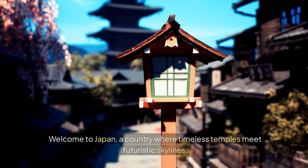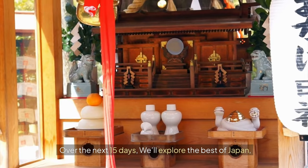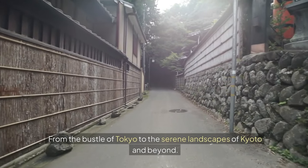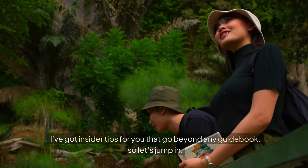Welcome to Japan, a country where timeless temples meet futuristic skylines. Over the next 15 days we'll explore the best of Japan, from the bustle of Tokyo to the serene landscapes of Kyoto and beyond. I've got insider tips for you that go beyond any guidebook, so let's jump in.